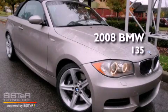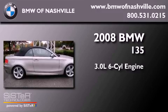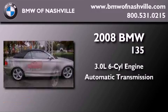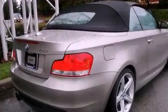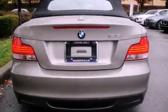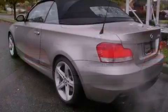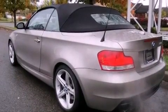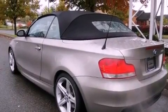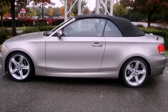This is a 2008 BMW 135. It features a 3.0-liter, six-cylinder engine and an automatic transmission. Its top features and packages include the premium package, a cold-weather package, heated seats, a low-tire pressure indicator, traction control and stability control systems, high-intensity discharge headlights, alloy wheels, and a limited slip differential.